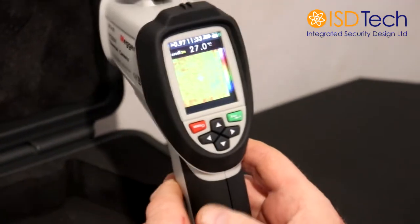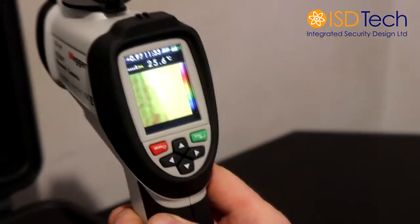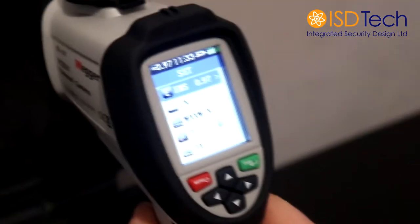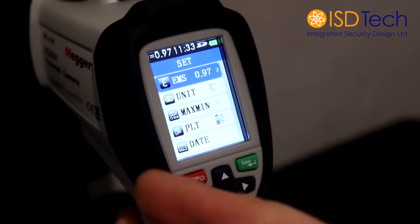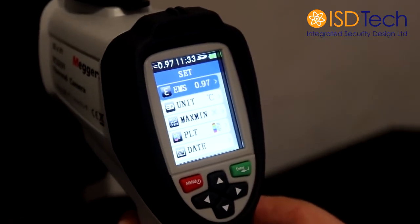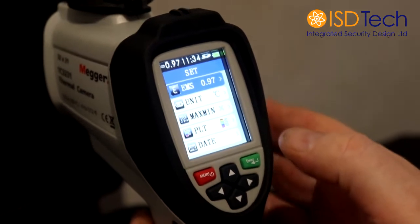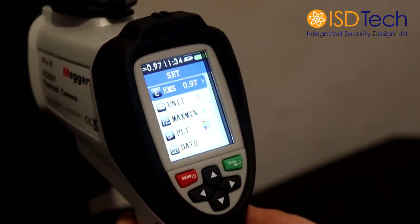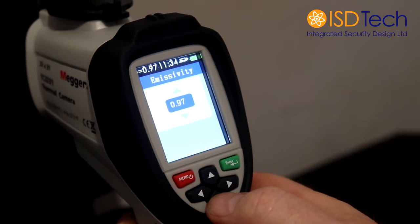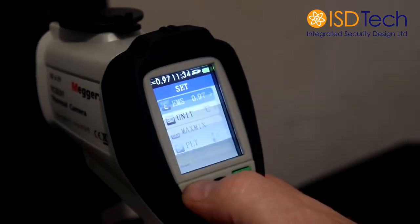The menu button and the enter button most people should be quite used to using with setting up most electrical equipment. The menu itself is accessed through the menu button. This is your initial setup. Information can be gathered also in the quick start guide. EMS is quite a short term for emissivity, which is how the thermal camera operates. We would recommend that the emissivity is set to 0.97. If it's not at 0.97, you can enter it and adjust with the up and down arrows. Once you've reached 0.97, go back to the main menu.